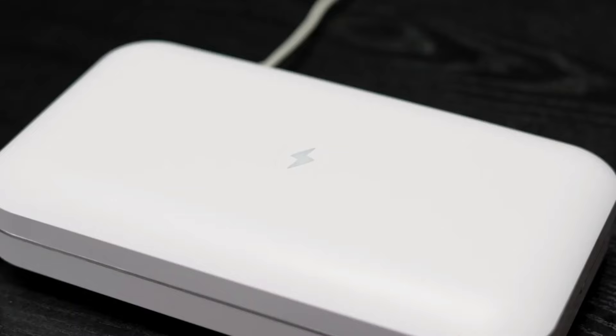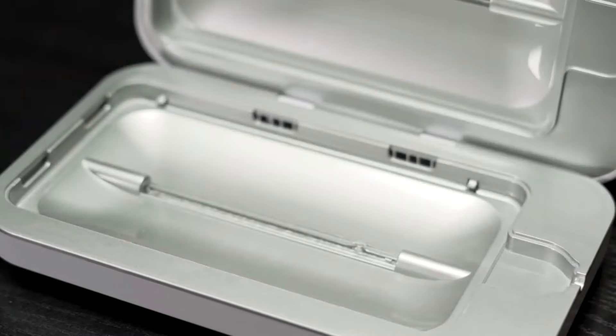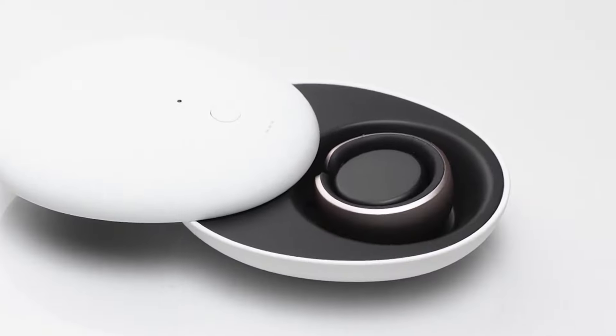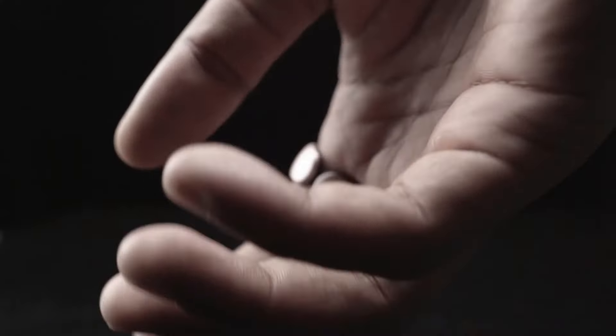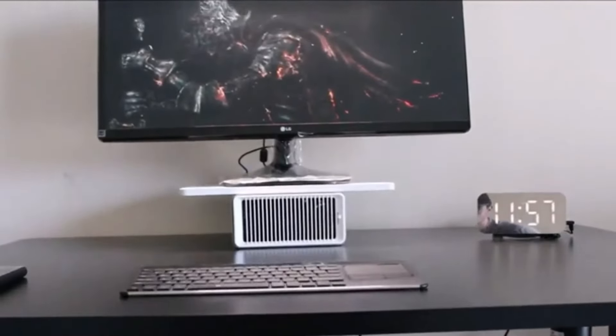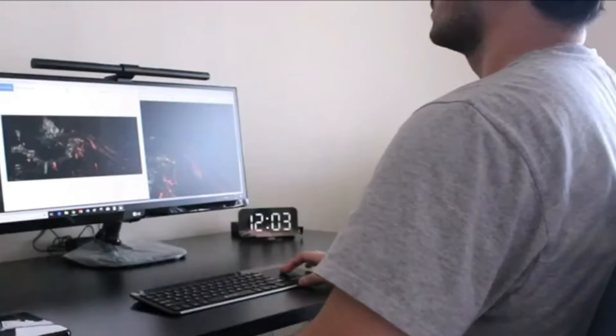Hey everyone! Welcome back to our channel, where we bring you the latest and greatest in tech and gadgets. Today, we're diving into a list of the top 8 coolest gadgets every man needs, all available on Amazon. Whether you're a tech enthusiast, a gadget geek, or just looking for some awesome gifts, you're in the right place. Let's get started!